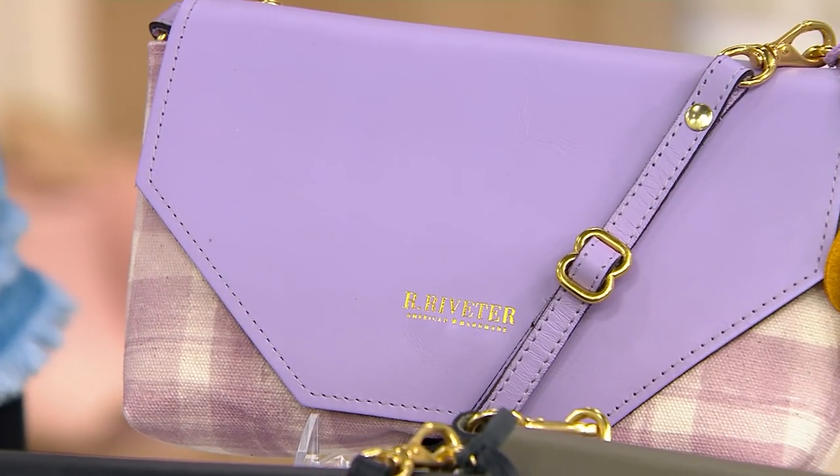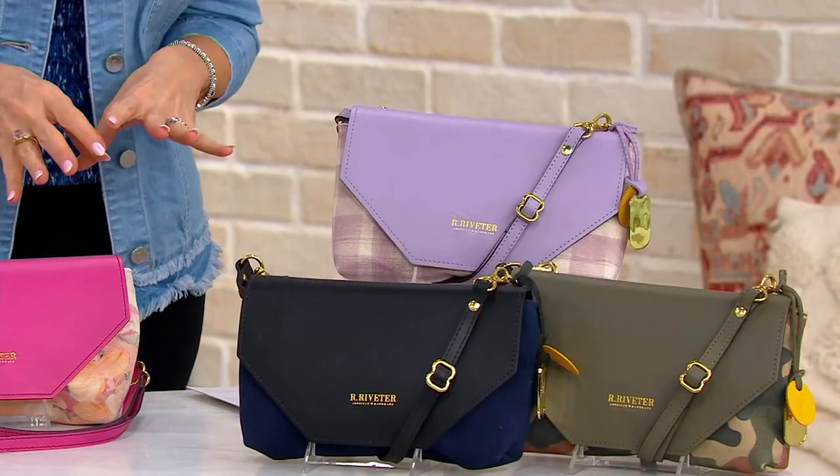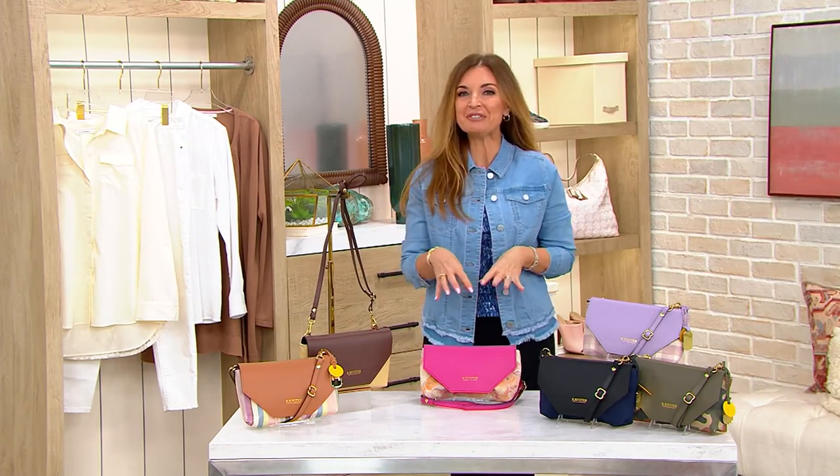Coming up, it puts us in a mindset to appreciate this brand more. I'm going to take you through the colors of this bag, set up the value for you, and then do something a little bit different — I'm going to share with you the story behind the women who make this bag, first, before we even dive into the bag itself.